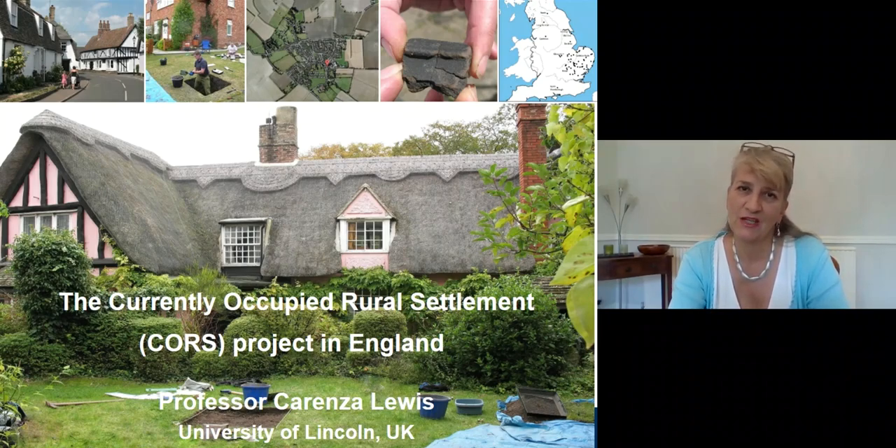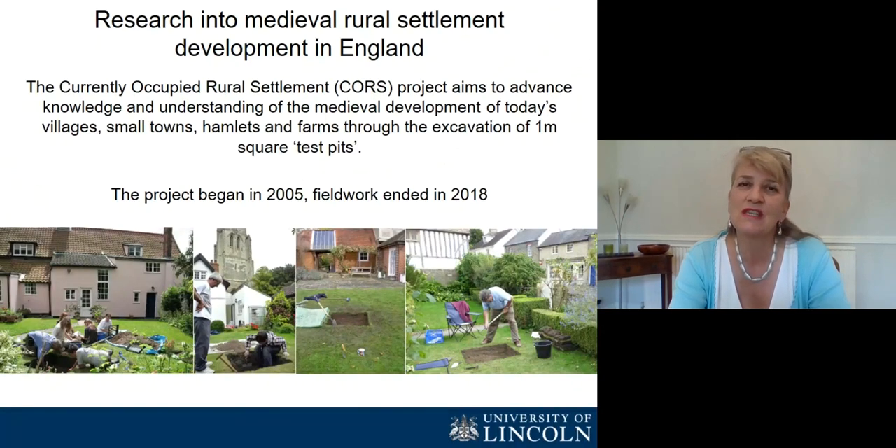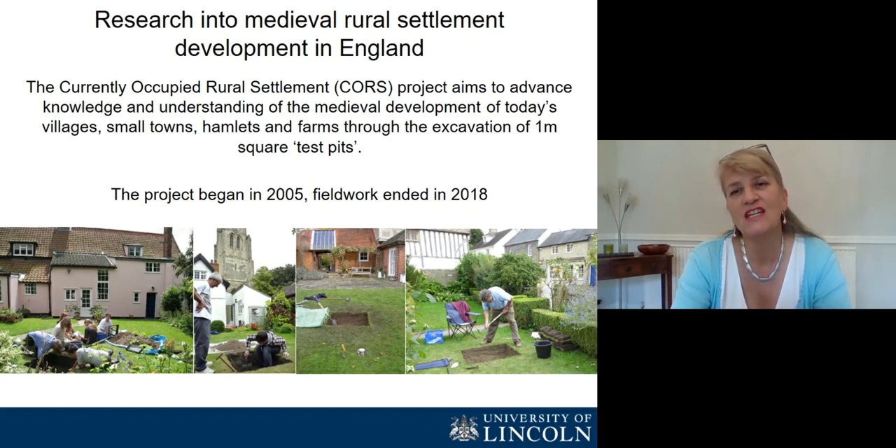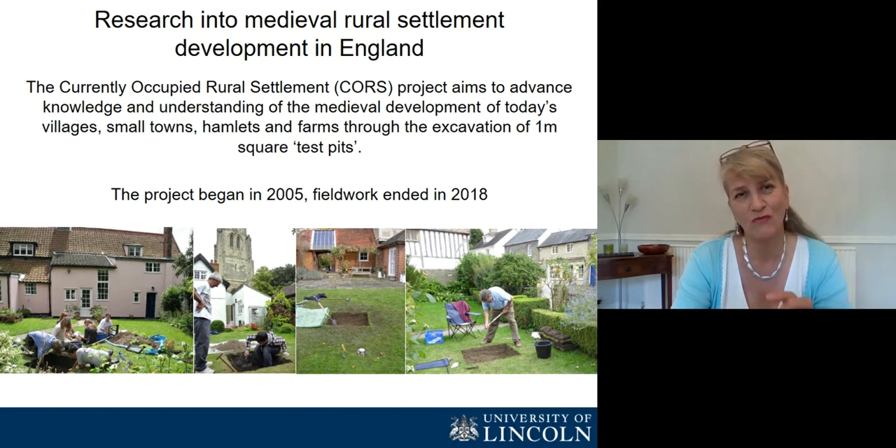Hello, I'm Professor Carenza Lewis from the University of Lincoln in the UK, and I'm going to be talking about the Currently Occupied Rural Settlement Project in England. This was a programme of research into medieval rural settlement development, and the project aimed to advance knowledge and understanding of today's villages, small towns, hamlets and farms through the excavation of one metre square test pits. The project started in 2005, and the fieldwork finished in 2018, after which analysis and publication is proceeding.